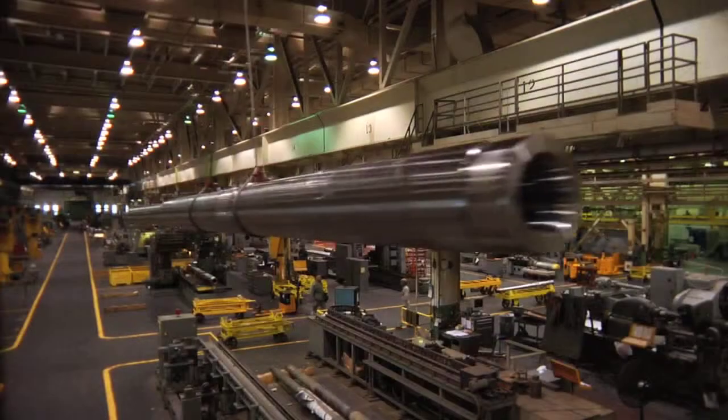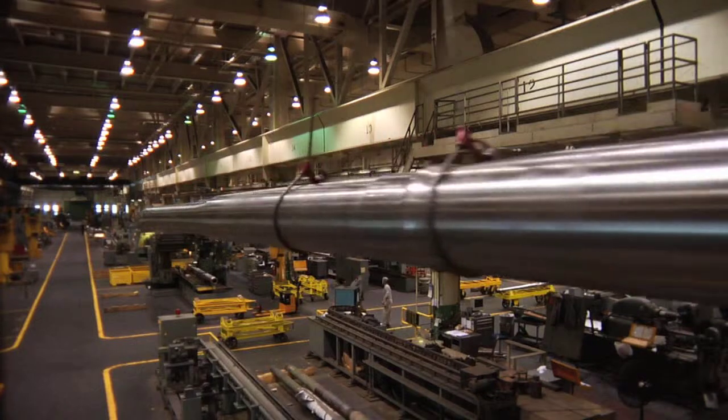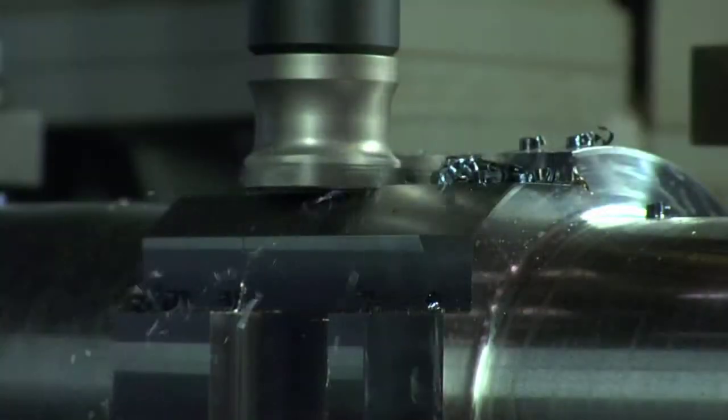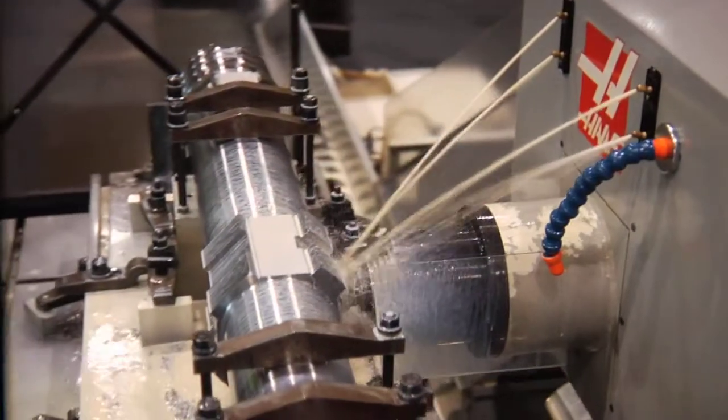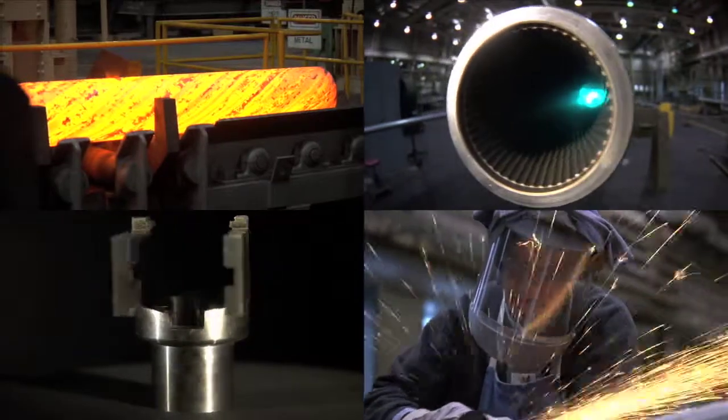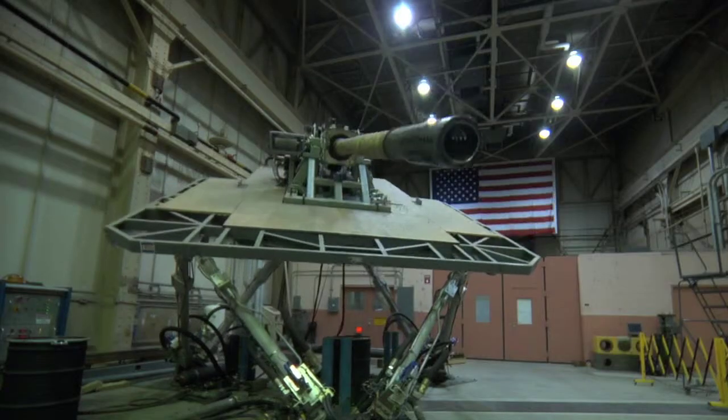Today, America's cannon factory houses one of the most advanced heavy manufacturing and machining centers to be found in the world. It is designated as an ISO 9001-2008 certified facility, an important asset whose unsurpassed capability plays an important role in our national defense.